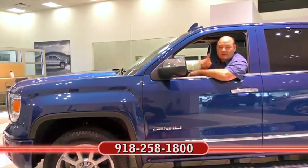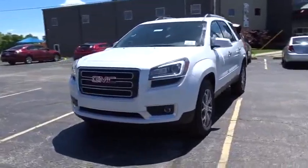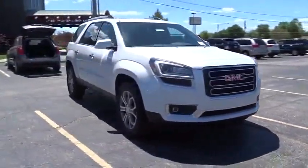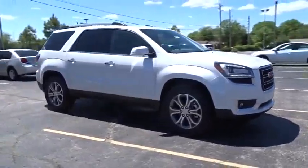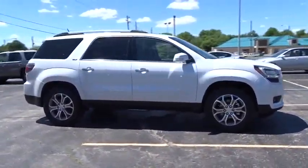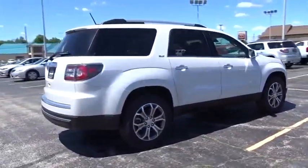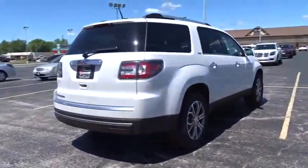The 2016 GMC Acadia. The GMC Acadia is great capability coupled with exceptional safety. Offering better highway fuel economy than any other eight-passenger SUV, advanced technology, and thoughtful ergonomics, the Acadia is a premium utility that rejects compromise.